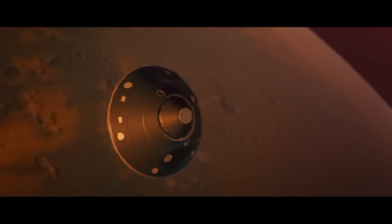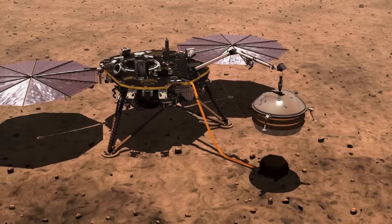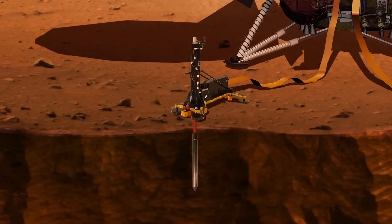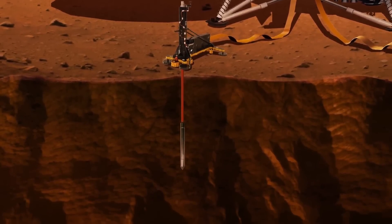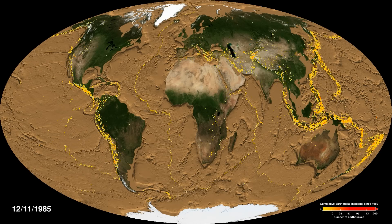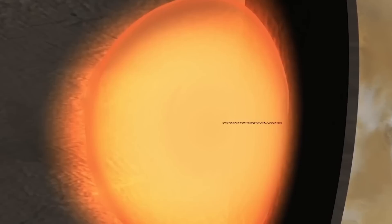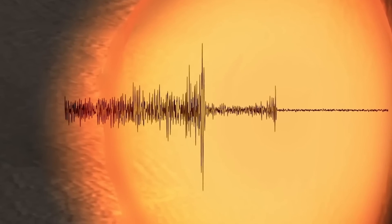Since 2018, the InSight spacecraft has been monitoring earthquakes using the Seismic Experiment for Interior Structure. It recorded more than 1,300 tremors, but compared to Earth, this is close to nothing. We have seismometers that record from 500,000 to 1 million earthquakes every year. Besides, almost all the vibrations on Mars are very weak, up to three points.